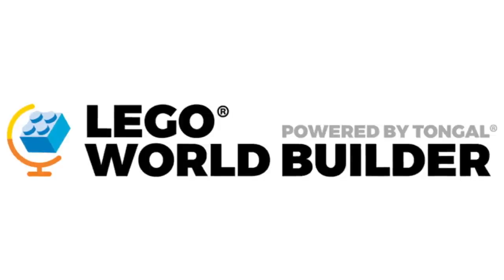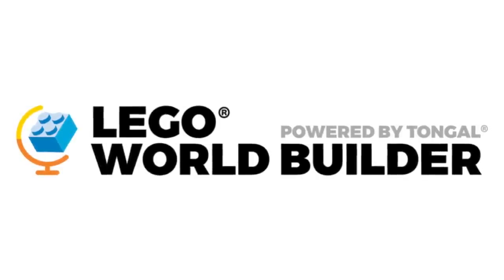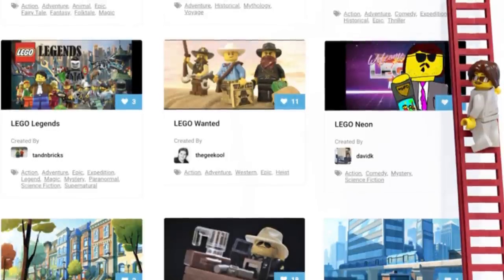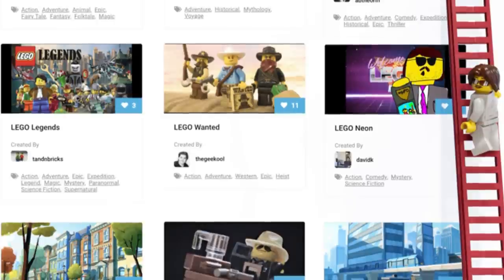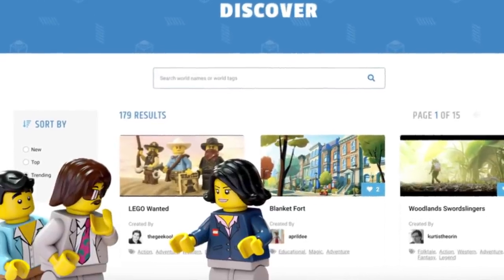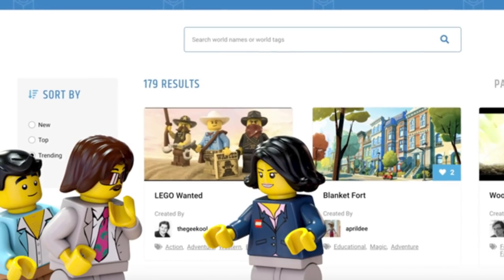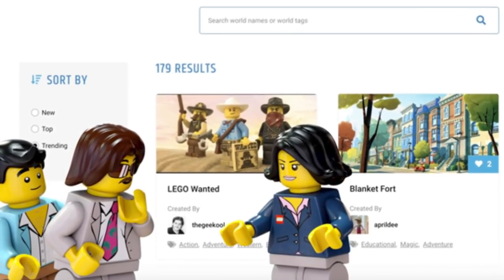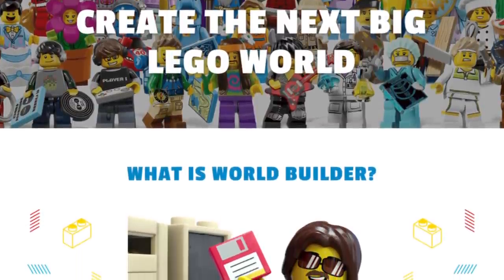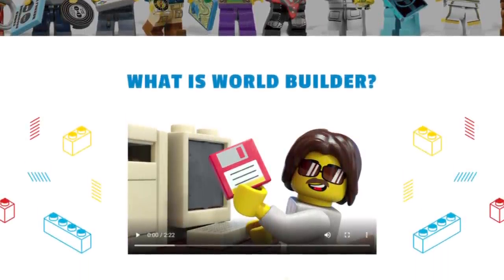The LEGO World Builder has been announced, powered by Tongal. It's different from Ideas and LEGO Lab, but similar in the sense that you pitch ideas to LEGO and the community can log in, collaborate, and flesh out larger ideas for possible future LEGO ventures — including video games, themes, or basically anything cool you think LEGO could be doing. Official LEGO designers will also be part of this community, and if your idea gets popular enough and the design team feels passionate enough, they could possibly buy your idea for the next LEGO theme. A video and the full press release are linked in the description.